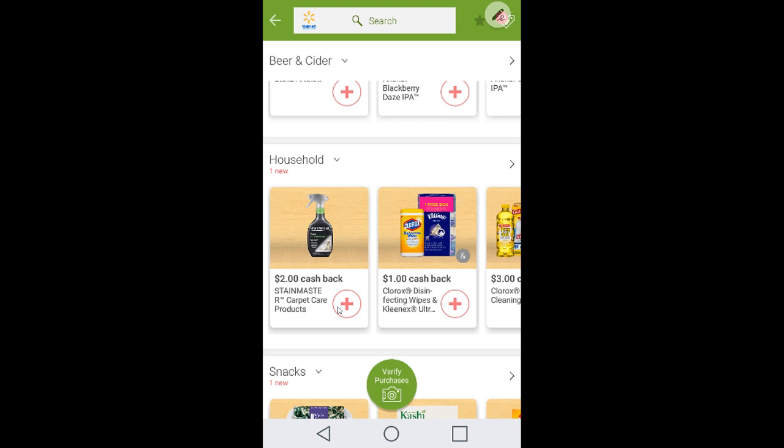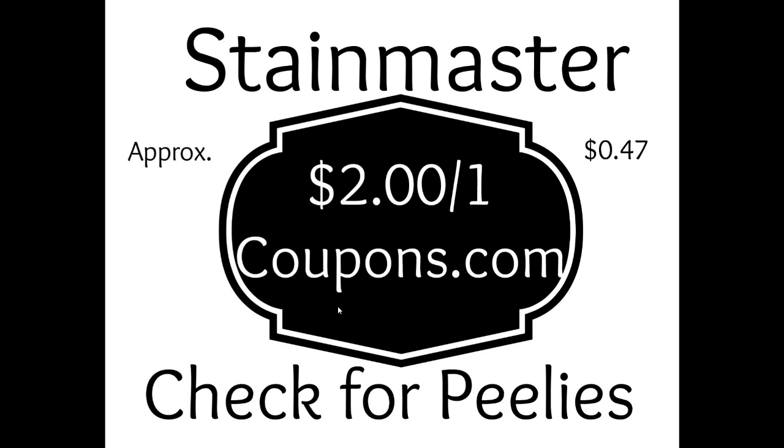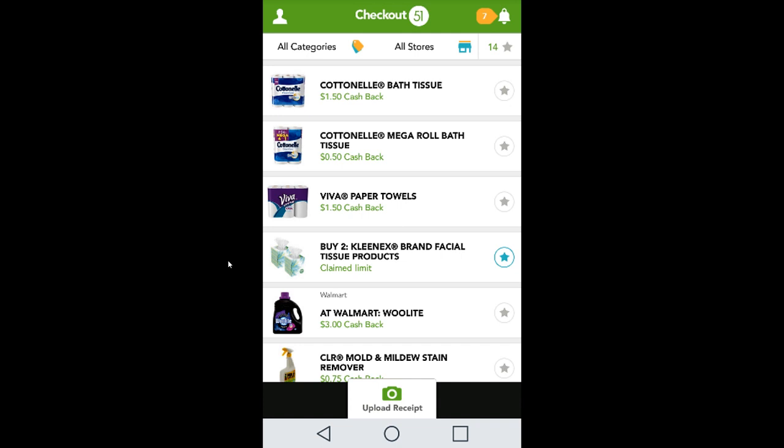For the honorable mentions: there's $2 cash back on Stain Master carpet care products, found on the cleaning aisle. This just reset for me. Stack it with a $2 off coupon from Coupons.com under household, and also check for peelies affixed to the product. This leaves you with approximately 47 cents cost — really good for a carpet cleaner.